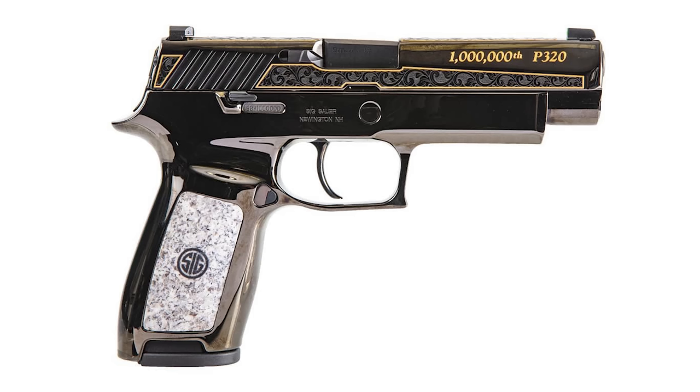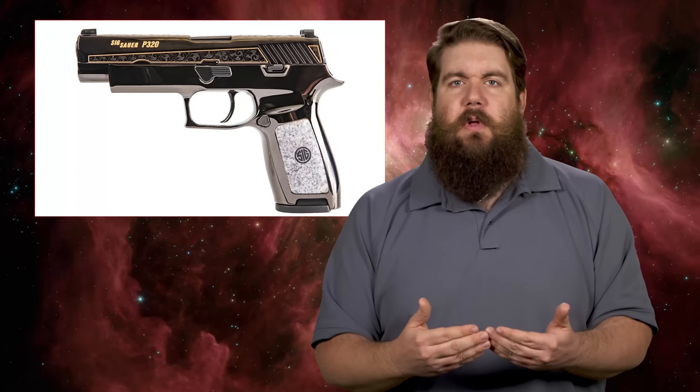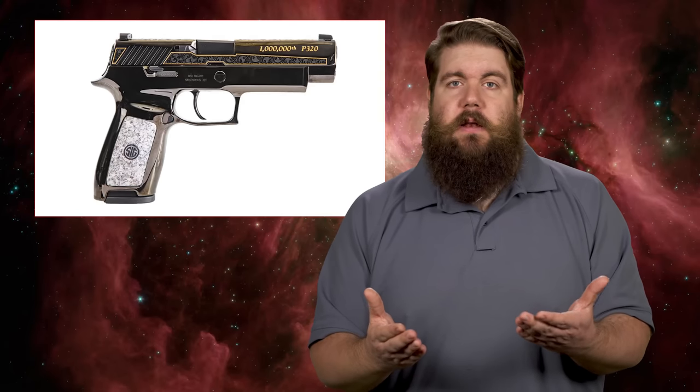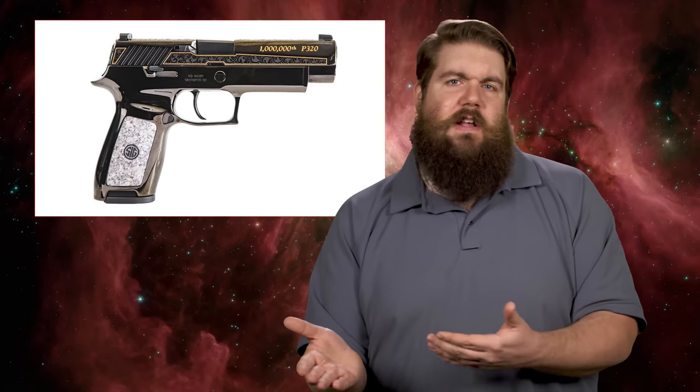SIG Sauer announced on social media that in 2019 they hit a big milestone with the P320 — they had made 1 million of them. To celebrate, SIG Custom Works created a one-of-a-kind P320 with the number 1 million in the serial number. The grip inserts are made out of hand-cut granite since the guns are made in the Granite State, with 14-karat gold inlay engraving and an all-metal high-gloss polished frame. It's a gorgeous example of their custom shop work and a really cool way to celebrate.